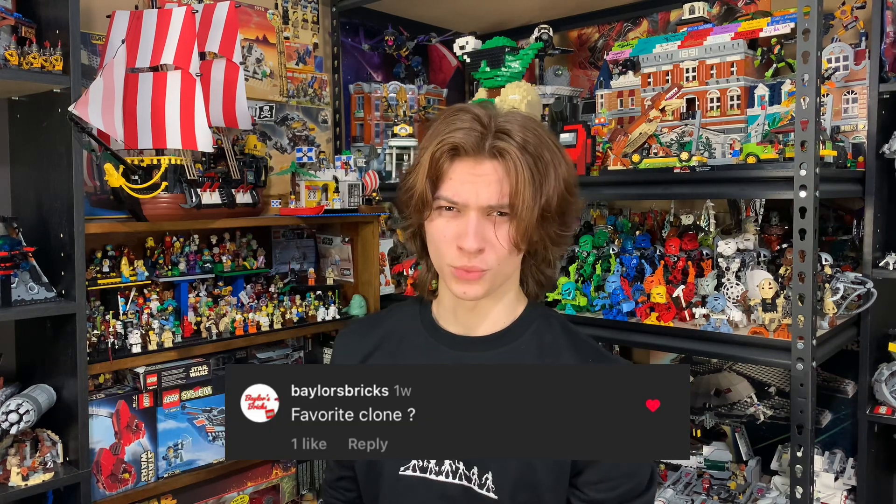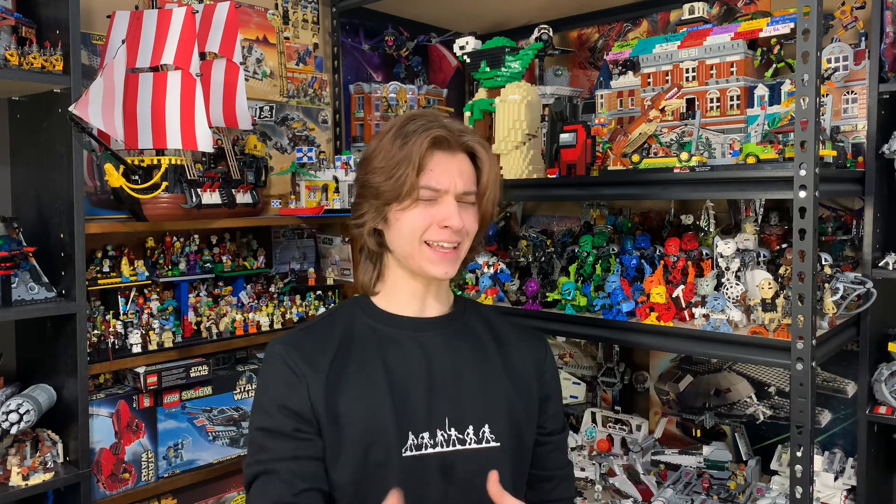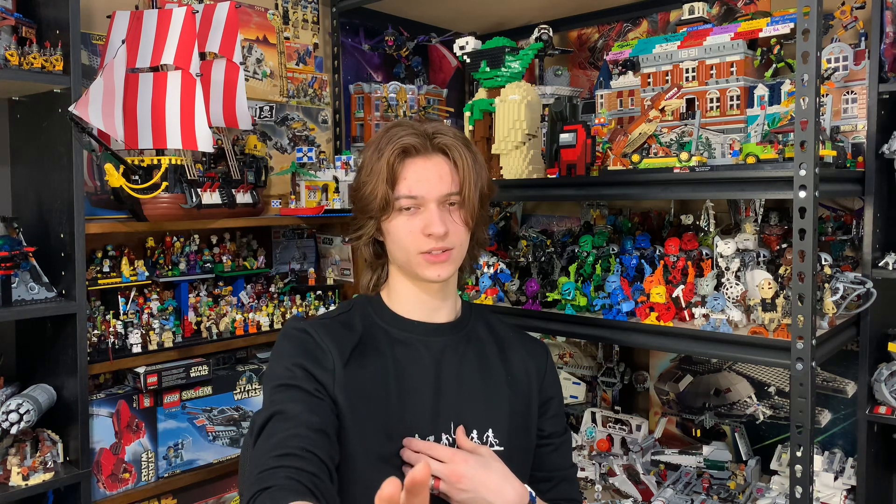Baylor's Bricks asks what is my favorite clone, and I get this question all the time. A lot of people say their favorite clone is Rex, or Cody, or Echo, or Fives. Mine's Boba Fett. Yeah, I said Boba Fett. He's a clone. You can't argue with me. He may be an altered clone, but he is a clone. Well, maybe he's a little altered — I can't remember.